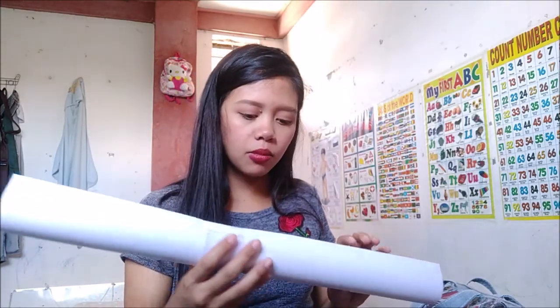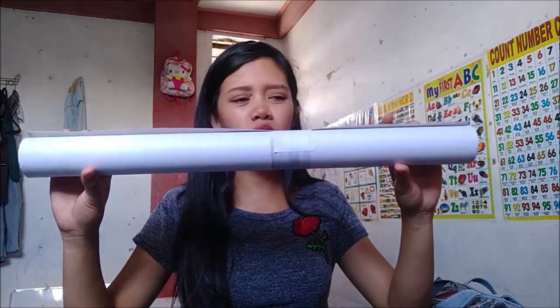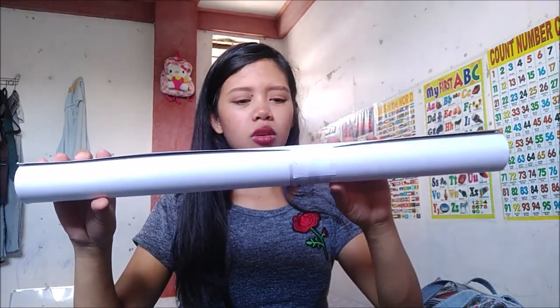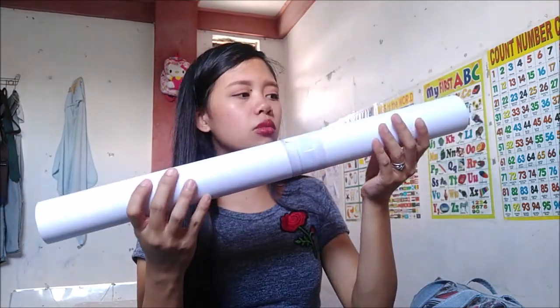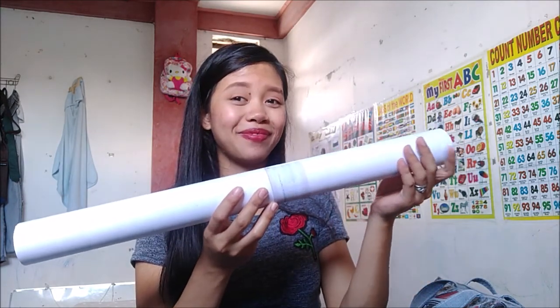Yung next, bumili din ako ng cardboard. Supposed to be yung bibigin ko yung may black — kalimutan ko yung tawag dun. Pero ito pala yung cardboard, so ito gagamitin ko naman. Gagawa ko ng maliit na box para sa last game ng baby shower.